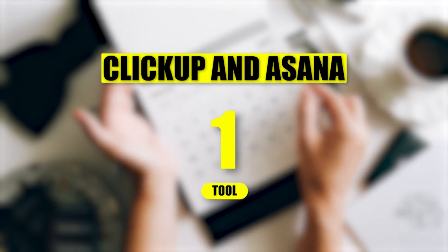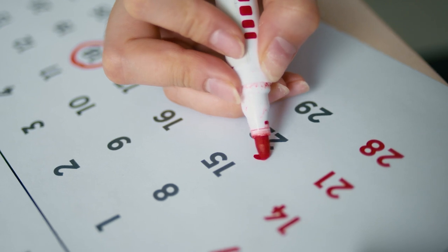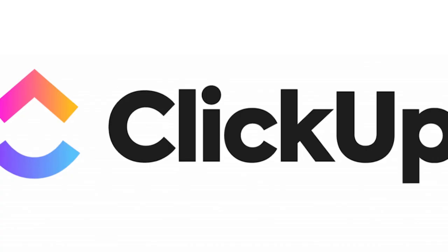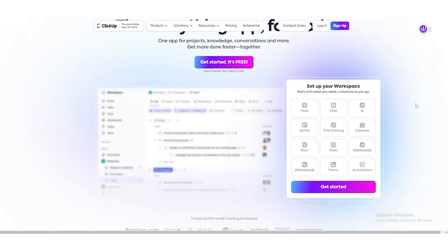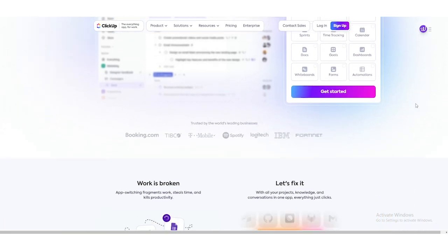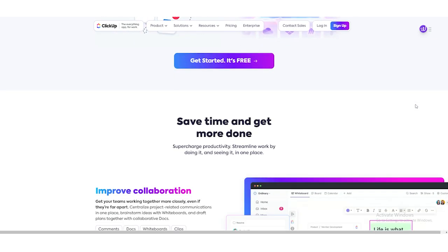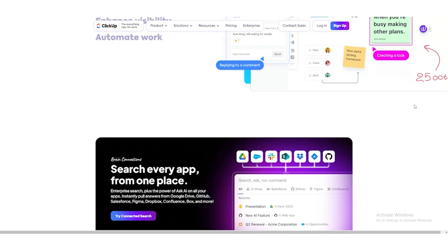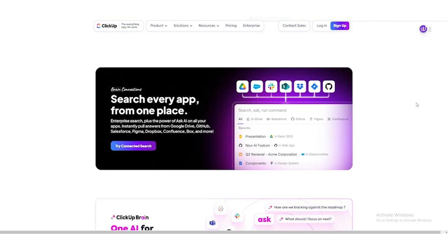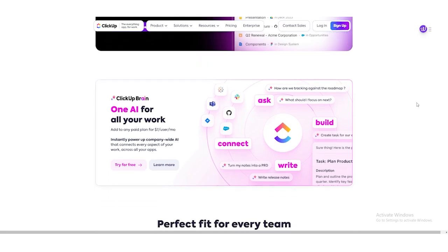The first type of tool is calendar-based time and task management software. Examples include ClickUp and Asana. These tools are for people who want an all-in-one system. They're built around a digital calendar, but go way beyond just scheduling events or meetings. Over the years, these tools have evolved to combine calendars with project and task management features. Instead of just planning your day, these tools help you manage everything you need to get done, all in one place.